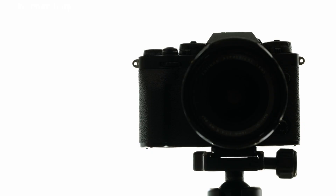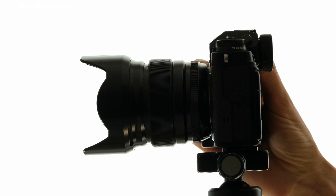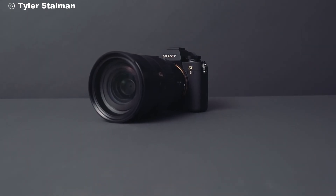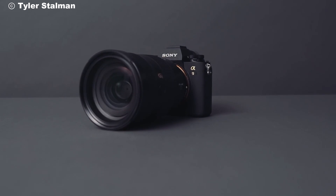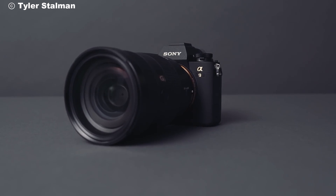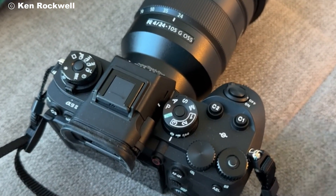Welcome back photography enthusiasts. Today we're diving into the cutting-edge world of Sony's latest masterpiece, the Alpha 9 III. Whether you're a seasoned professional or an aspiring photographer, the Alpha 9 III promises to elevate your craft to new heights. Let's break down what makes this camera a must-have in your gear arsenal.